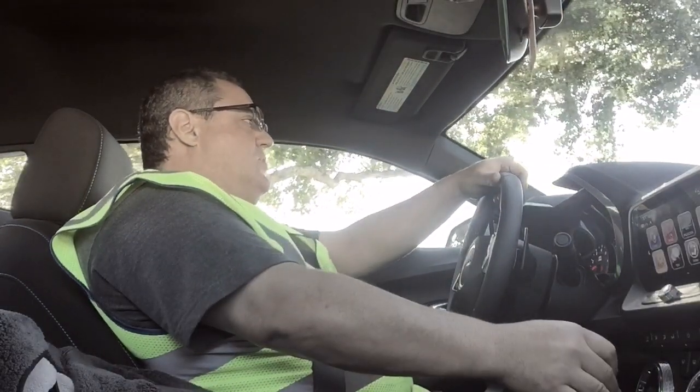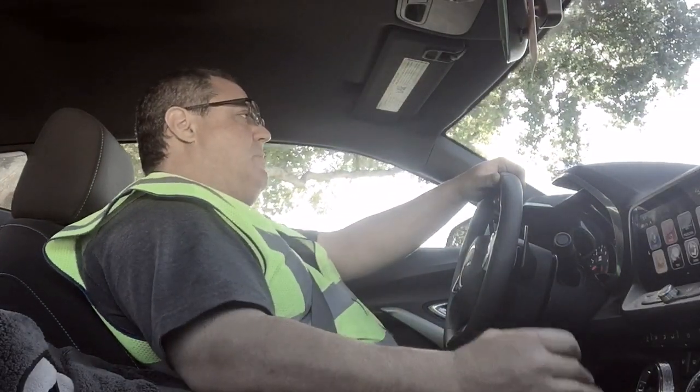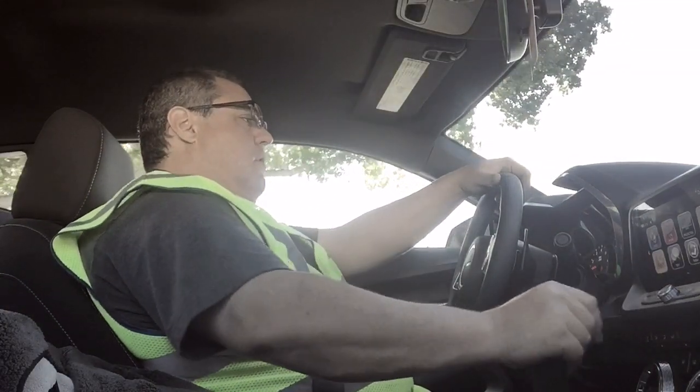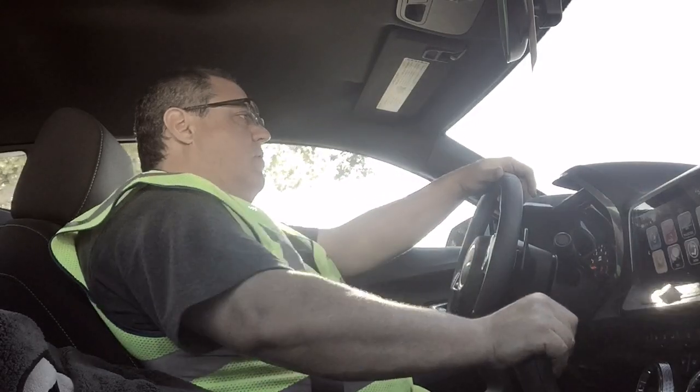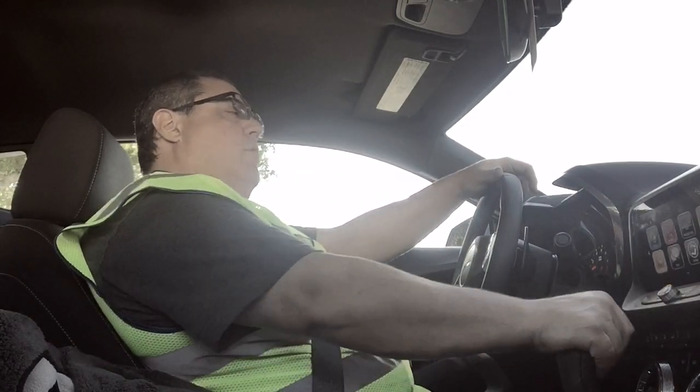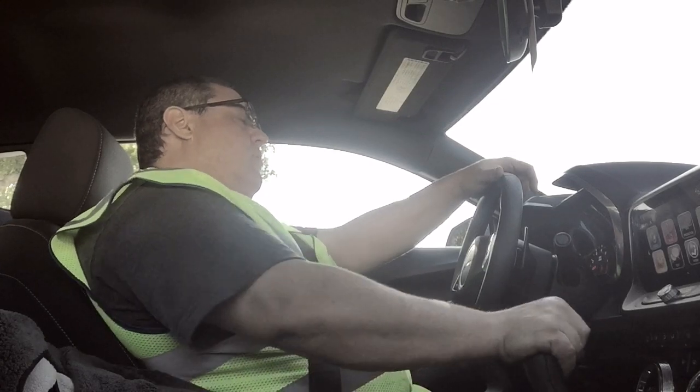In my 5th Gen Camaro, when you'd push in the clutch, you'd hear the axles go ping, ping, ping — everything went ching, chong, ching. This thing is quiet. Can't even hear the shifter. If I go smooth, you can't hear it. 3rd, 4th — it's so quiet.